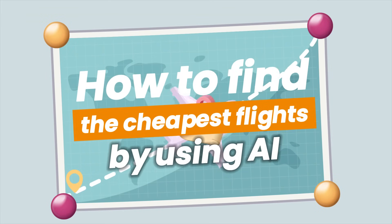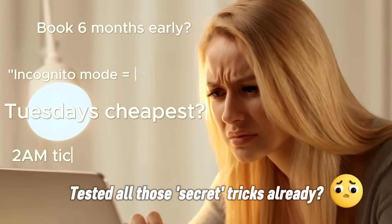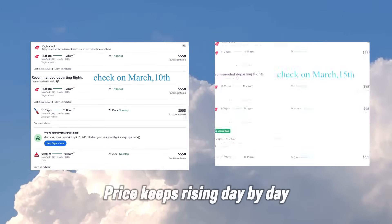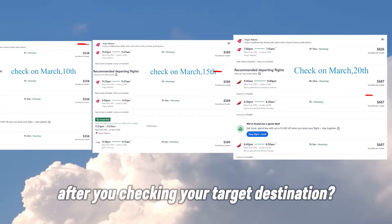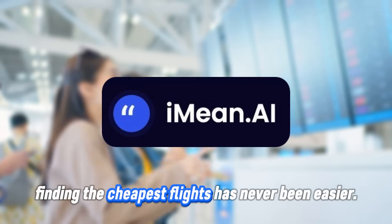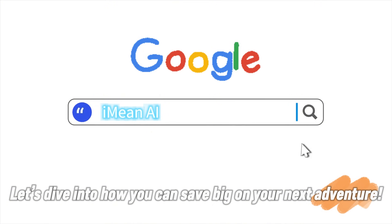How to find the cheapest flights by using AI. Still struggling to find cheap flights? Tested all those secret tricks already? Price keeps rising day by day after you check your target destination? Don't stress — with I Mean AI, finding the cheapest flights has never been easier. Let's dive into how you can save big on your next adventure.